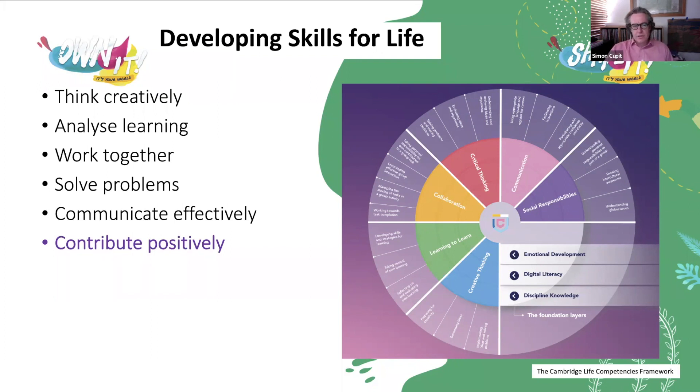Communication is the next core competency. This focuses more on the language students are using — appropriate forms of address, greeting people, using language effectively, repeating, clarifying, and also presentation skills. Groups very often need to present their products at the end of the project. And then the final core competency is social responsibility, which is what we'll be focusing on today. The main thrust of social responsibility is that students are contributing positively both inside and outside of the classroom. You also see the three foundation layers on that wheel, which we'll touch on later.